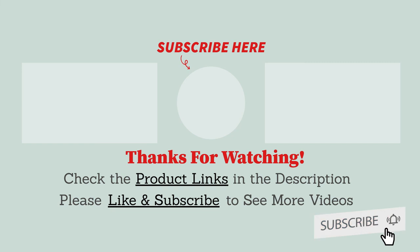To find out more information and updated pricing, be sure to check the product links in the description box below, and make sure you subscribe to our channel. See you in the next video.